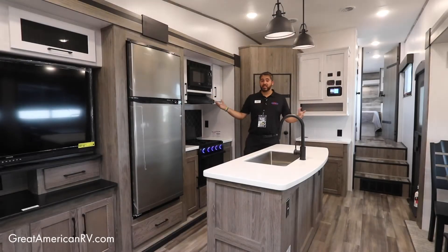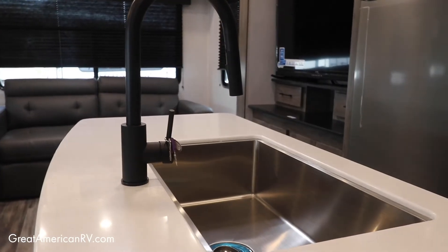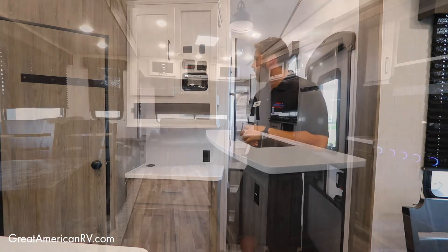As we step into this Milestone 28RL, obviously we get the double slides, the nice island with stainless steel sink, along with your auto leveling and your upgraded technology — including the residential refrigerator.